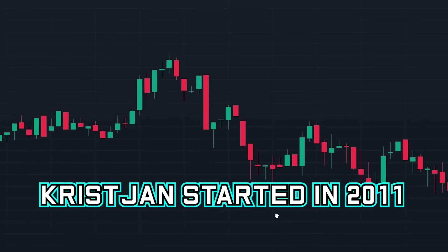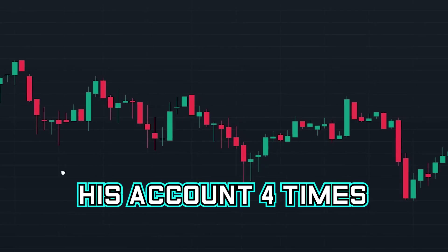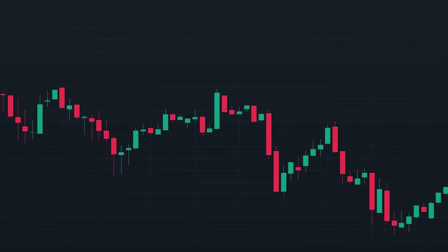Christian started in 2011 as a day trader. Like most new traders, he blew up his account four times during the first two years of trading.